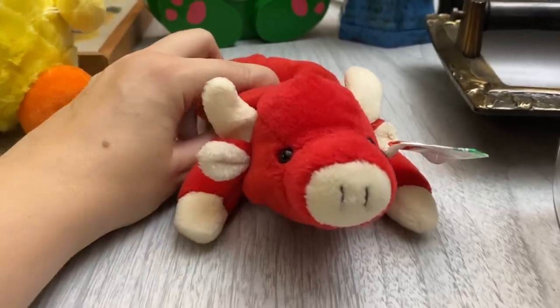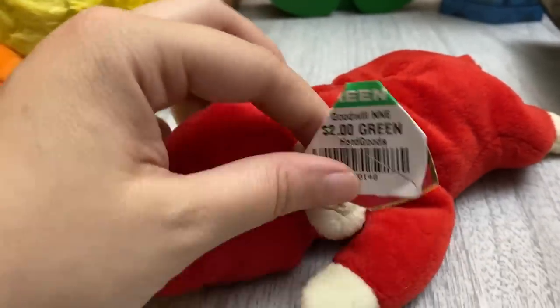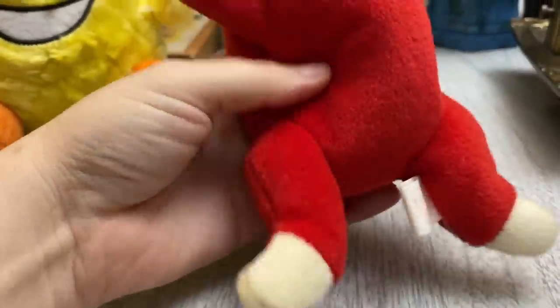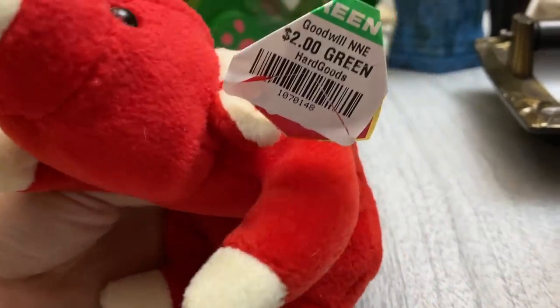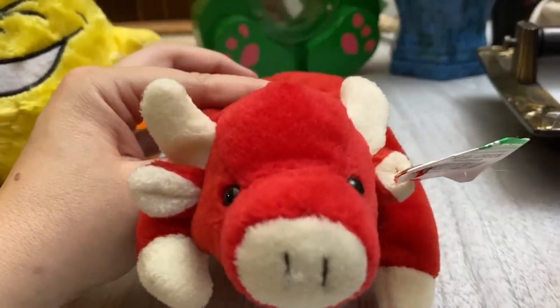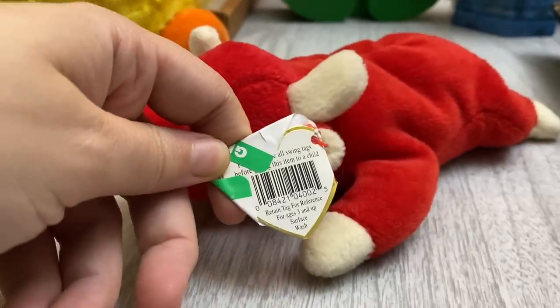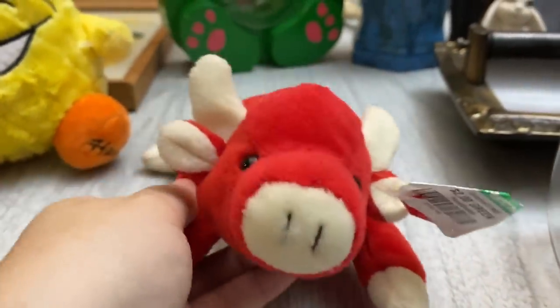I had to get this for my husband — he told me he had it as a child and even remembered the name: Snort. So I did pick this up just to give to him. I just thought it would be a fun little piece of memorabilia. He said he used to play with it all the time. I looked up comps on these just out of curiosity and their prices are all over the place — some going for pretty high money. Maybe it's something you guys want to look into. But this is just something we are keeping as a nostalgic memory for my husband.